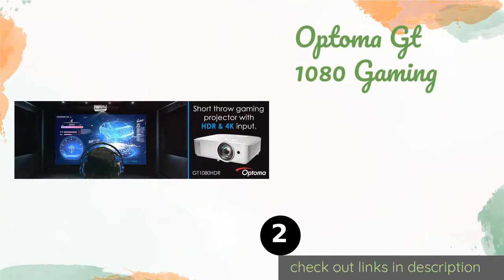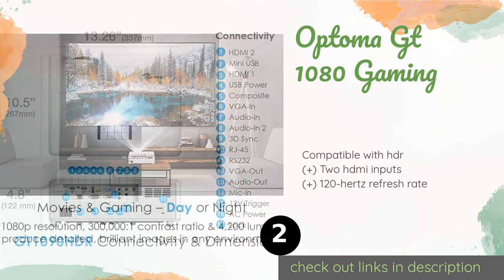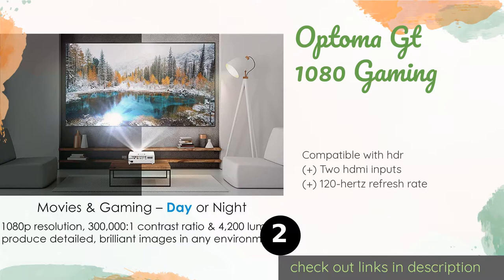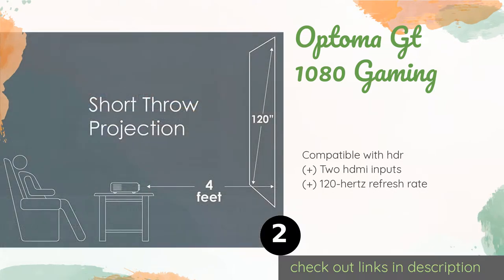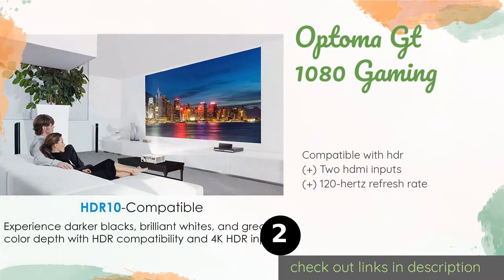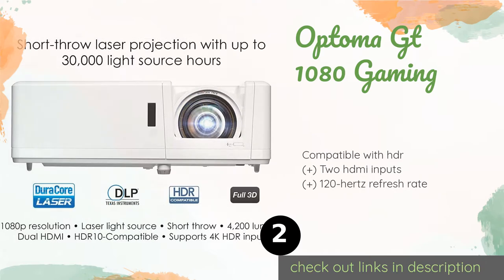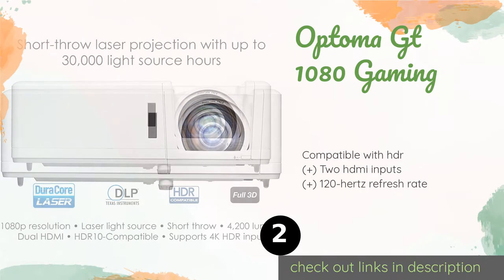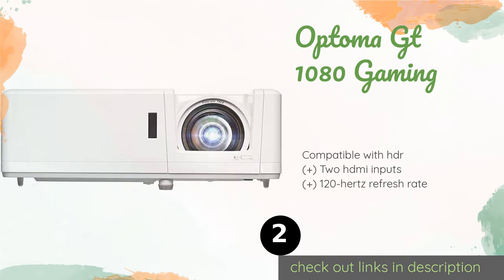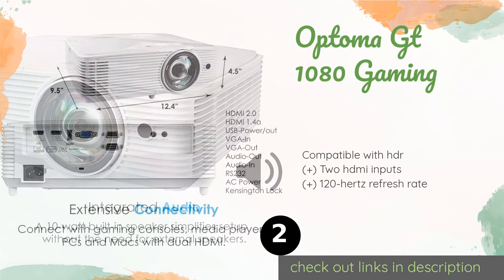Number two is the Optima GT 1080 Gaming. The Optima GT 1080 Gaming is capable of accepting a 4K input from consoles, Blu-ray players, and streaming devices, and boasts a fast 8.4 millisecond response time. With a brightness of 3,800 lumens, its picture will show up well even in fairly well-lit spaces. The price is approximately $704.